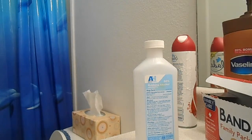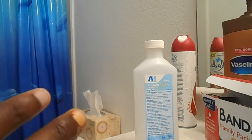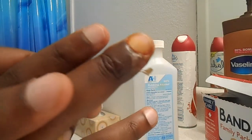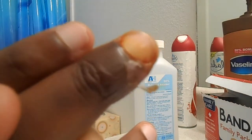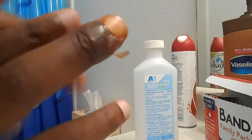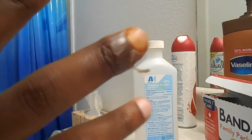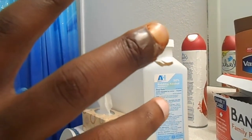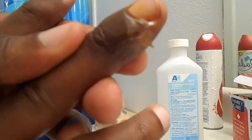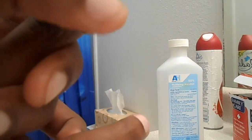Hello everybody, this is day five now. We have a little issue here — it seems like my skin has peeled. I didn't expect that, but it does make a lot of sense actually. It's not in any pain or anything like that, not at all. I just wanted to show you that yes, my skin is peeling.